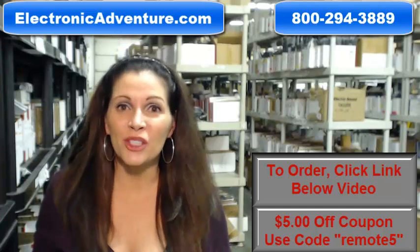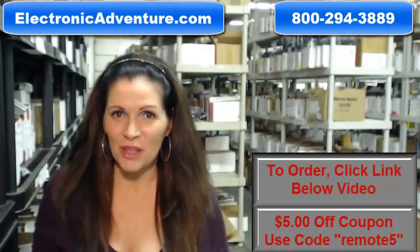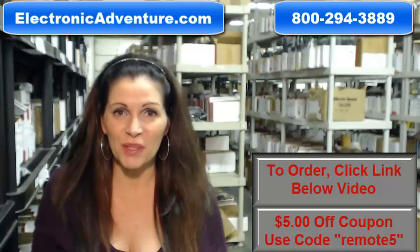So you need to buy a brand new original Sony remote control? Well, you've come to the right place. Just click on the link right below this video, order your brand new Sony remote and it ships today.